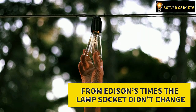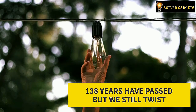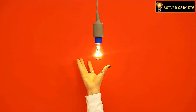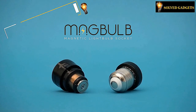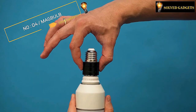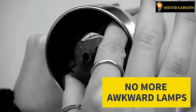For 138 years, the lamp socket didn't change at all — you still twist. Your dream is over now; you don't need to twist anymore, just one click. This is the Mag Bulb, a revolutionary system which consists of two parts and allows installing bulbs in one place — and it's all because of magnets. With Mag Bulb, you no longer need to push and twist the bulb.